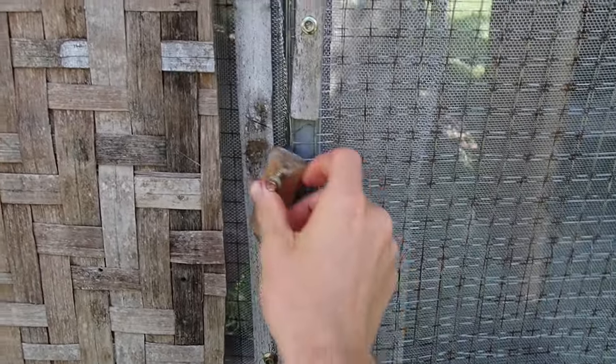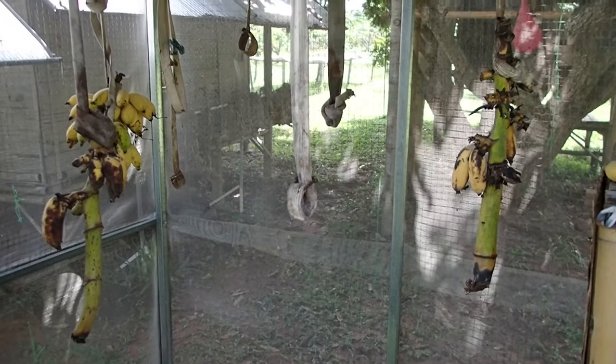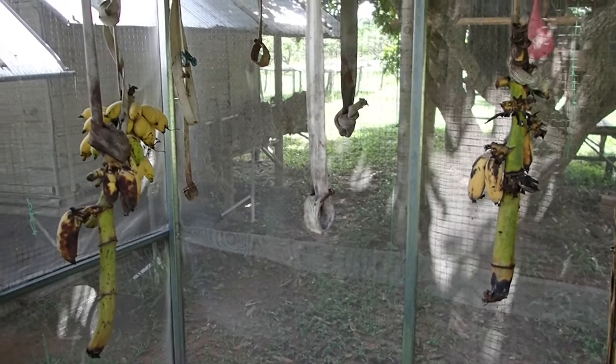I'm really hungry. Let's go and get some bananas. We're almost out of bananas. I'm gonna show you how we harvest our bananas.